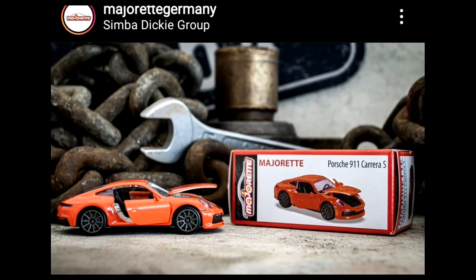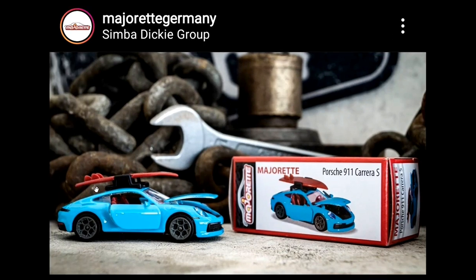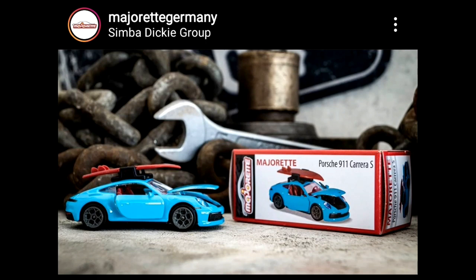Different rims on this one, with clear plastic inserts on the headlights — I think the taillights are just painted. Next we've got the Porsche 911 Carrera S in blue with surfboards on top. Pretty outstanding casting here. I love this one with the accessory — the roof rack is a bit ugly in my opinion but acceptable given the price range.